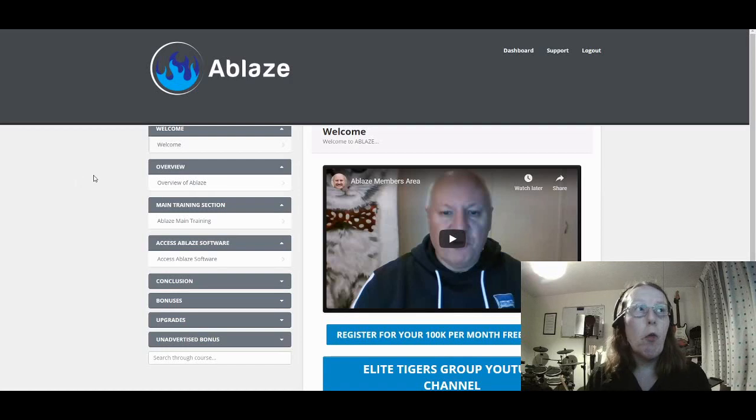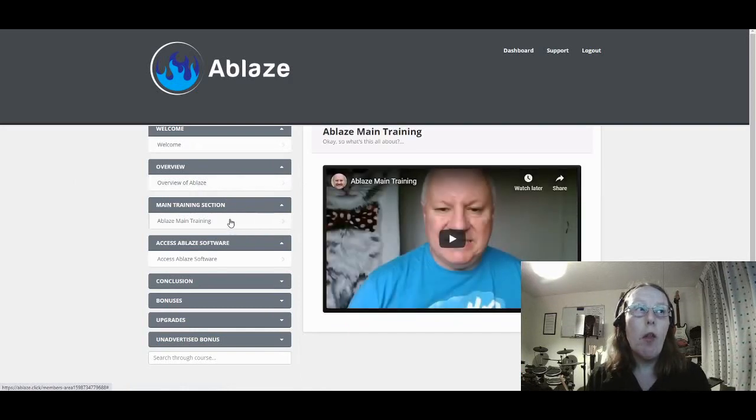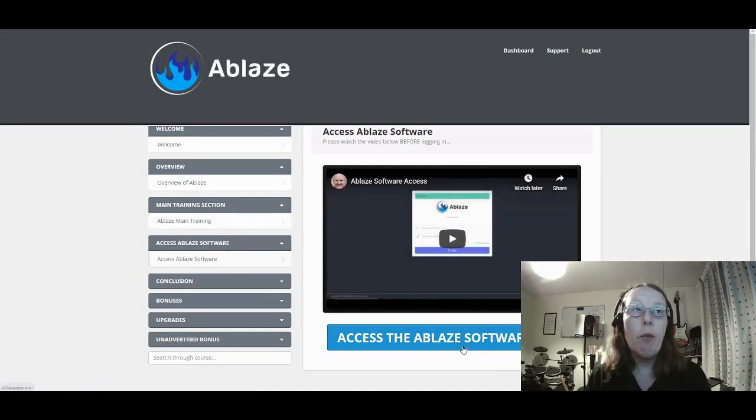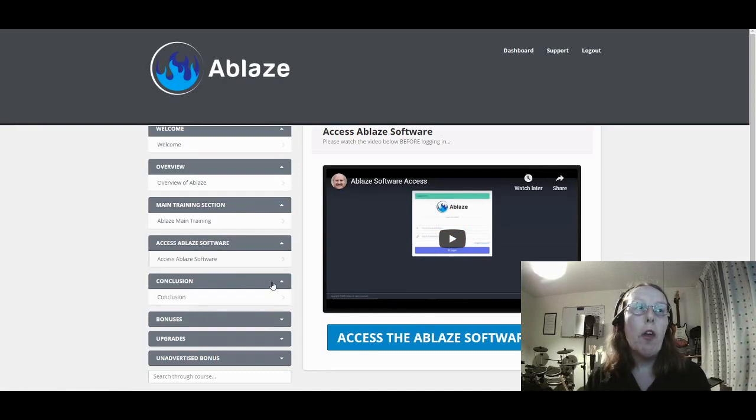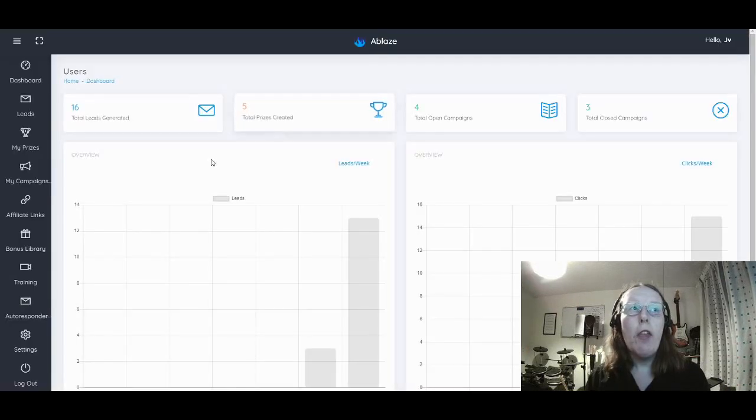On the left-hand side you have the welcome video — an overview of what Ablaze is and how to utilize it. You have the main training section, and then you can access the Ablaze software by clicking the button here, which launches the actual software itself. You'll be utilizing that to generate traffic and push it to the high ticket sales promotional offers, and that's also where your campaigns are. You have a conclusion section, access to bonuses, upgrades, and some unannounced bonuses as well.